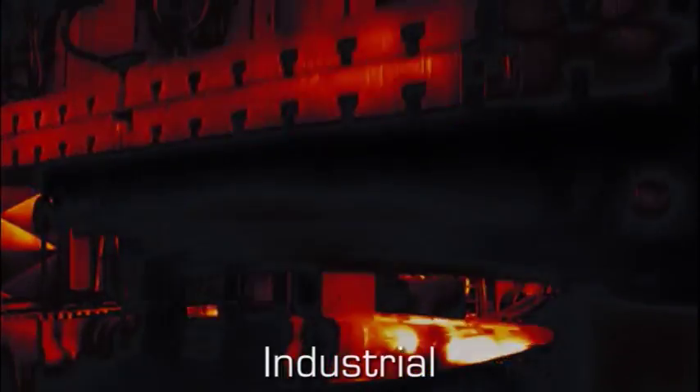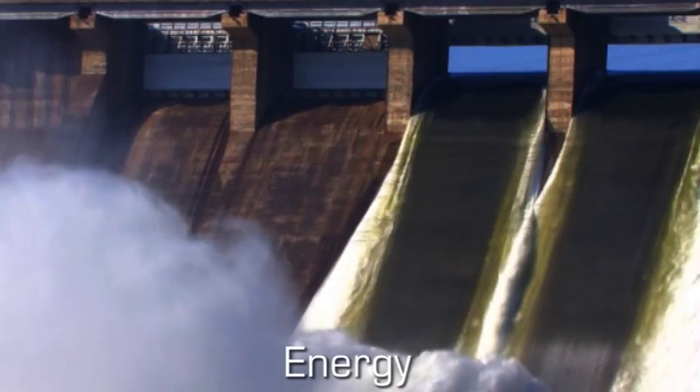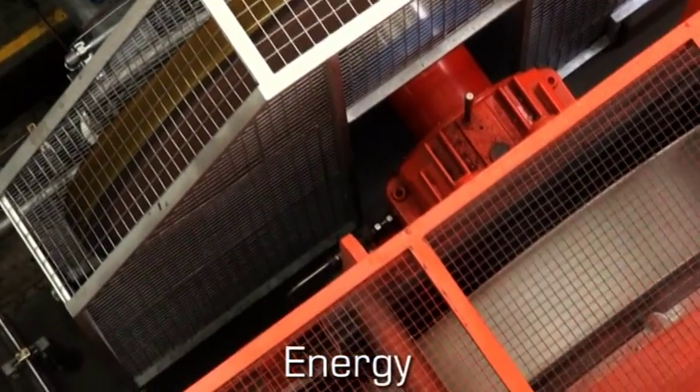Duplomatic Oleodynamica's systems and components are used on a wide range of applications in the industrial, energy, and mobile sectors.